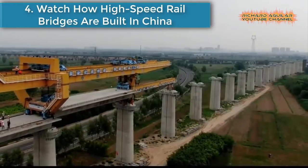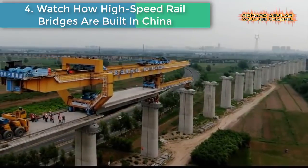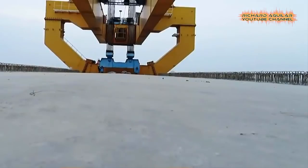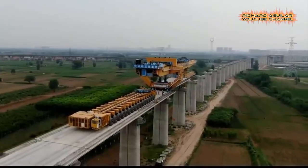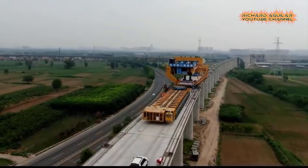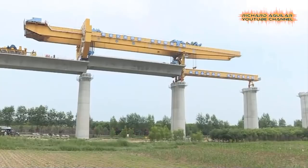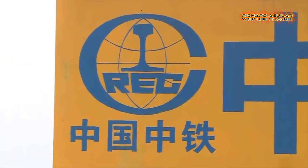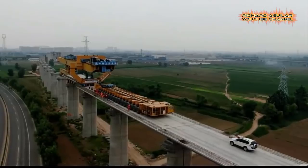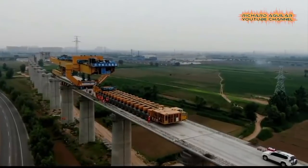Number four is: watch how high-speed rail bridges are built in China. Most high-speed railway tracks in China are built on bridges. Experts say high-speed railway bridges ensure that railway operation is safe, smooth, and stable. Bridges have a considerable advantage in that they occupy much less ground space than sub-grade engineering, so they are vital in developed regions that are densely populated.